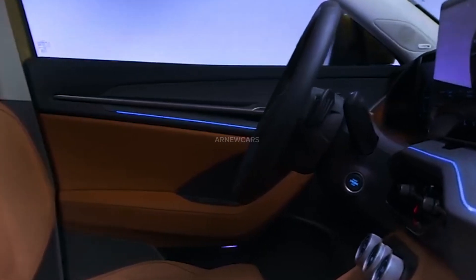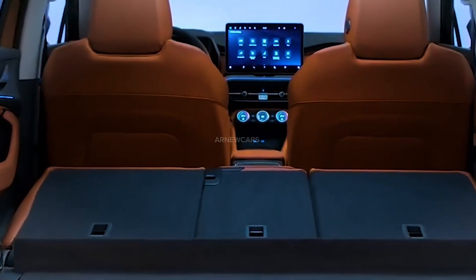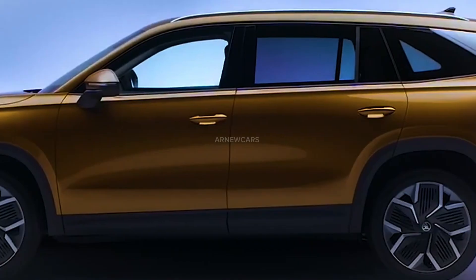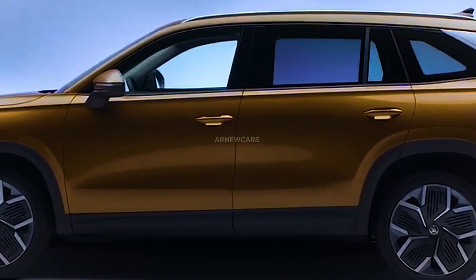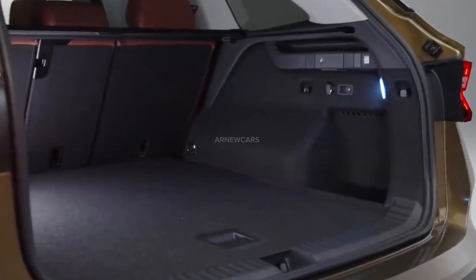Interior space is the Kodiak's strongest point. The front seats are quite spacious and can fit people easily. The second row is equally roomy and can easily fit three people. The cargo area of this SUV is also really spacious.